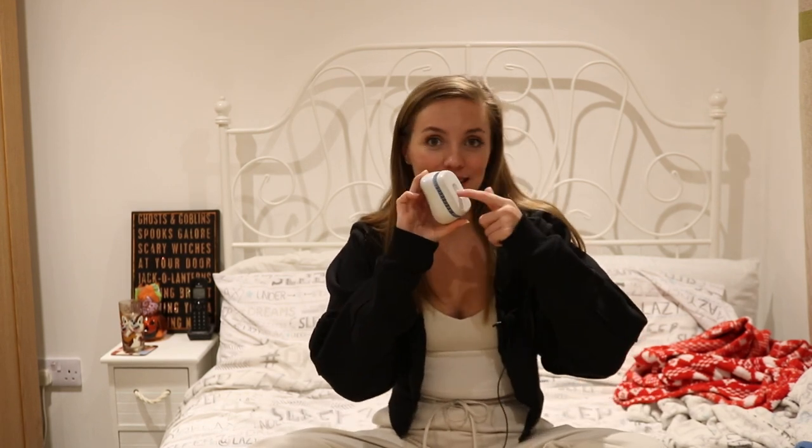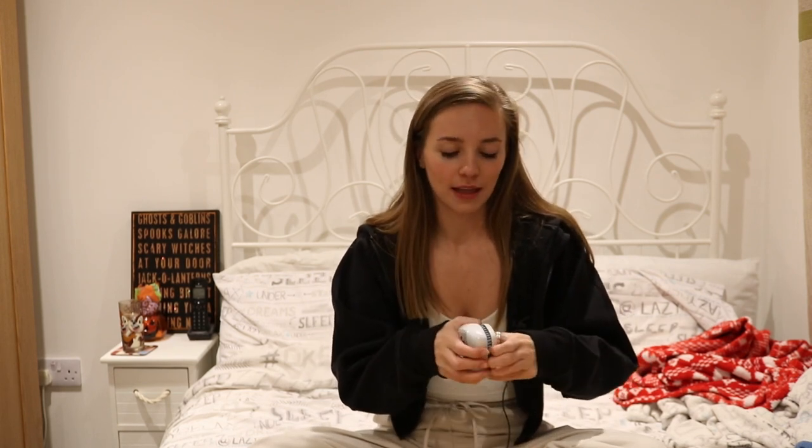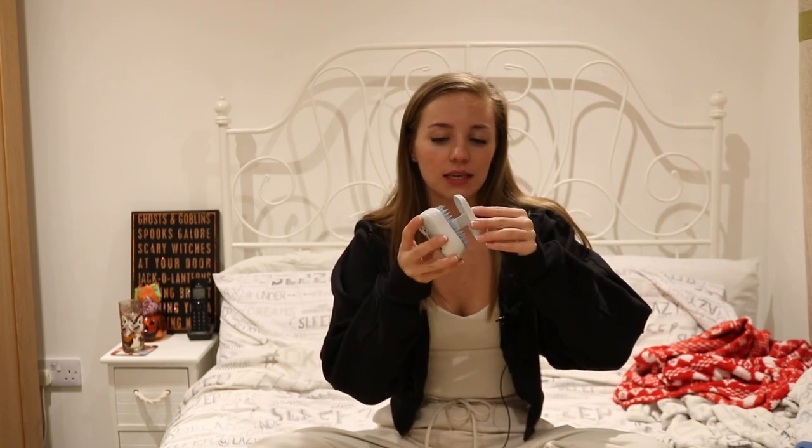The next thing is to bring a Tangle Teezer with a case on it. I think this is personally the best one for traveling or just carrying around every day, because it has a case to protect the bristles so it's not going to get squashed and will last a little bit longer.